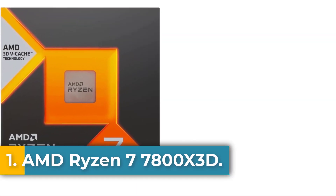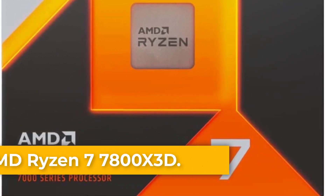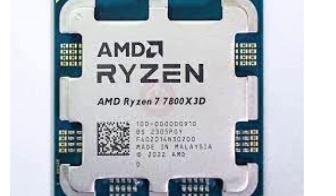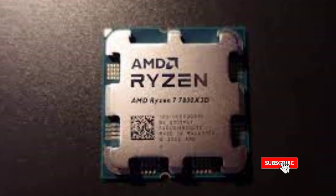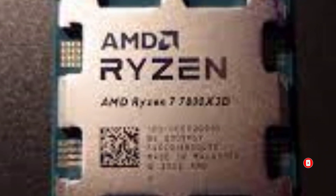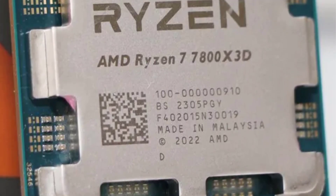Starting at number 1: the AMD Ryzen 7 7800X 3D. The AMD Ryzen 7 7800X 3D is quite simply the single fastest CPU for gaming. It may only have 8 cores and a relatively modest 5GHz peak clock speed, but its extra 64MB of 3D V-Cache gives it a massive boost in gaming performance, consistently boosting frame rates in all games tested.